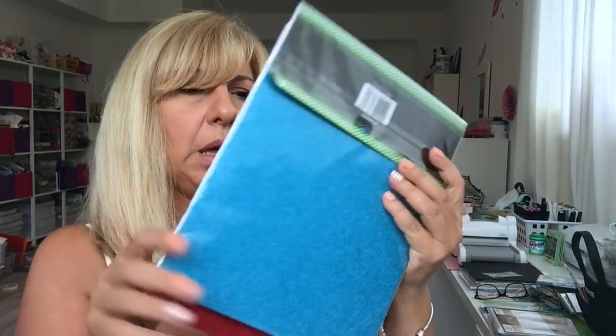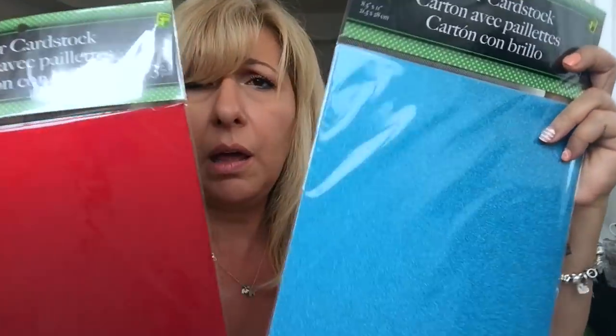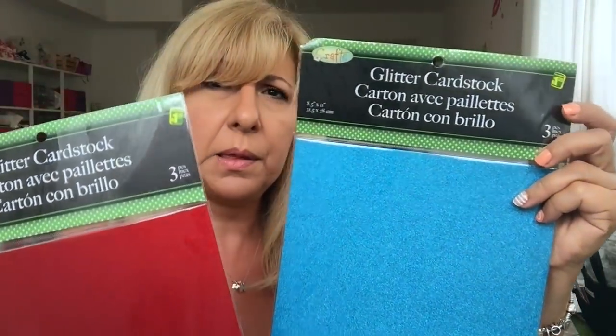I grabbed these two — these are great purchases. I love these. The blue and the red — it's glitter cardstock. You get three pieces for $1.25.